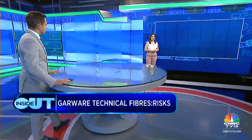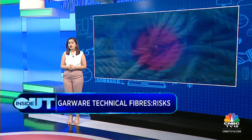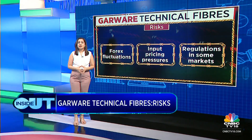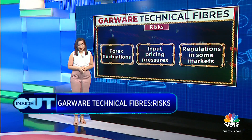Key risks for this business include: forex risk, given 63% export exposure; input pricing pressure from crude derivatives as raw materials; and regulatory risk, since some of the international markets they operate in may have sector-specific regulations.